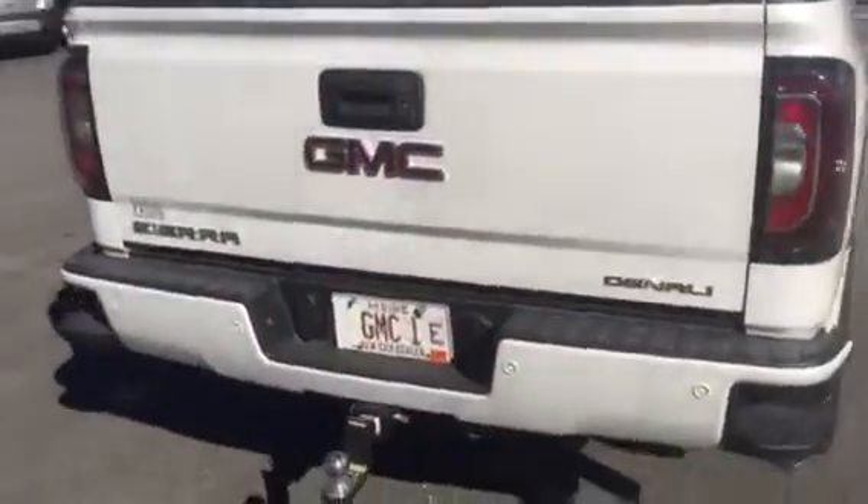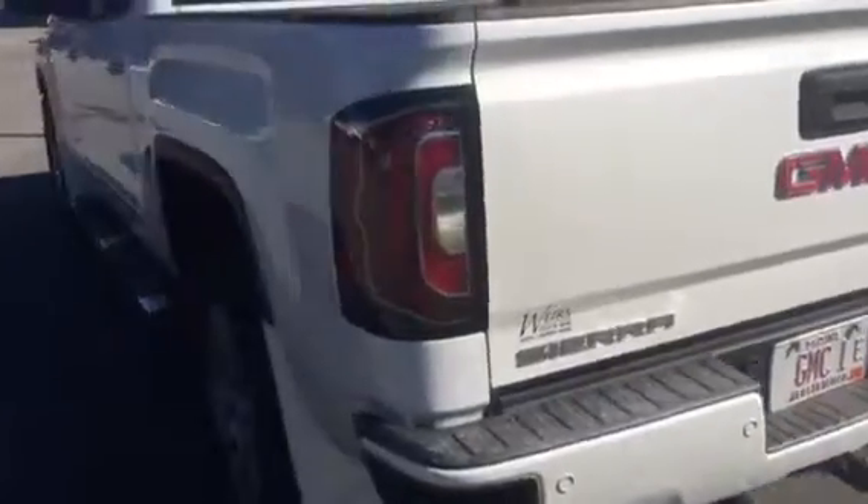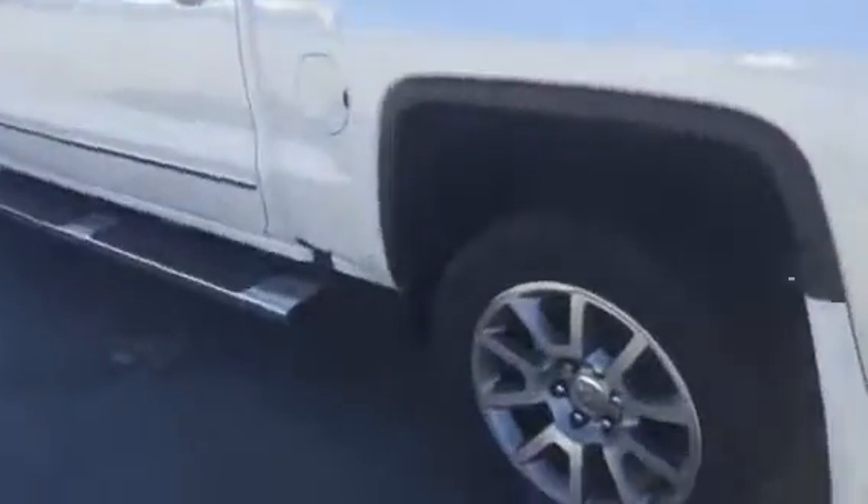New redesigned brake lights as well. Comes standard with a backup camera and rear park sensors. Nice looking wheels. Power rear sliding window. You've got some really nice options on this.